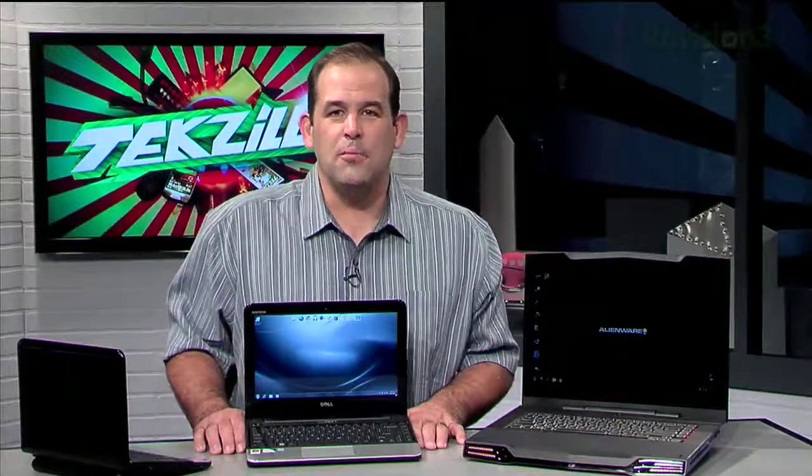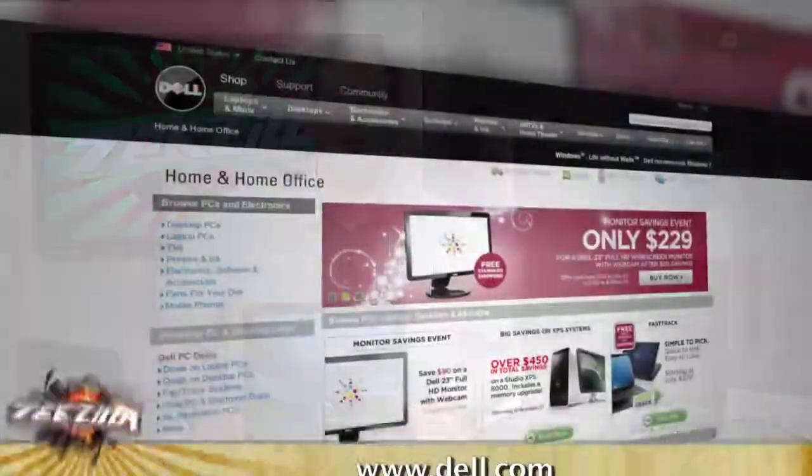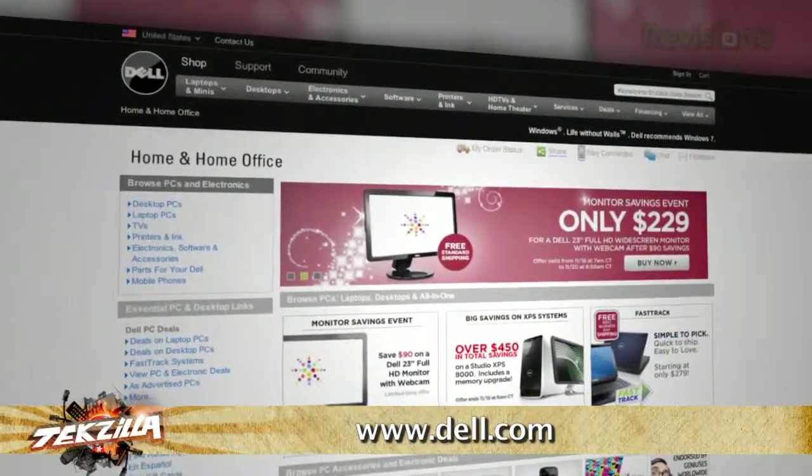We asked HP, Lenovo and Dell for a notebook that hits the mainstream sweet spot, something more high end, and a netbook. Here's a sample of what Dell has up on Dell.com. Now the Inspiron is the sweet spot of Dell's consumer notebooks.